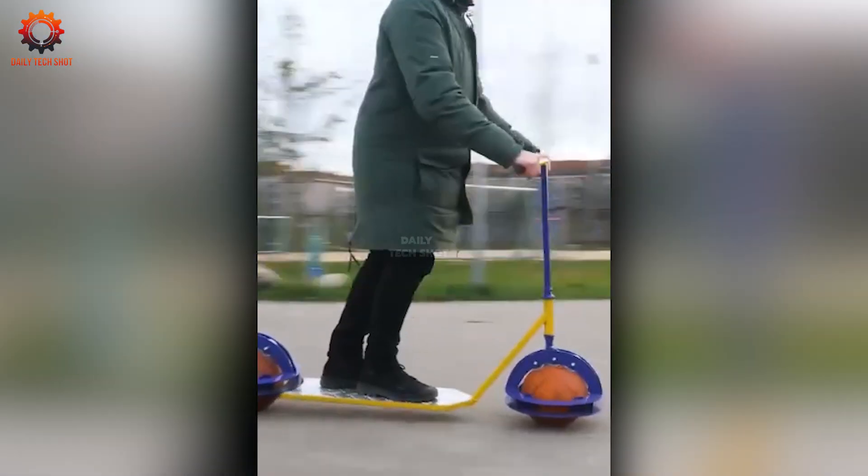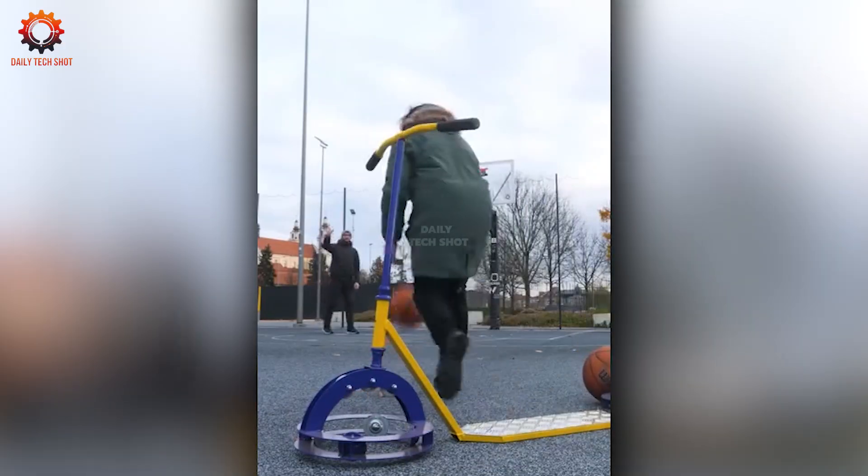And now meet the scooter with a surprise twist — instead of wheels, it rides on basketballs.